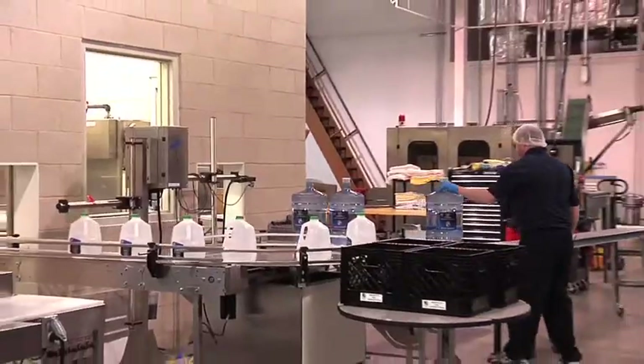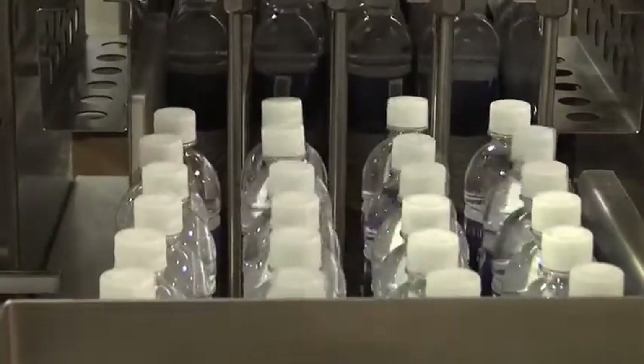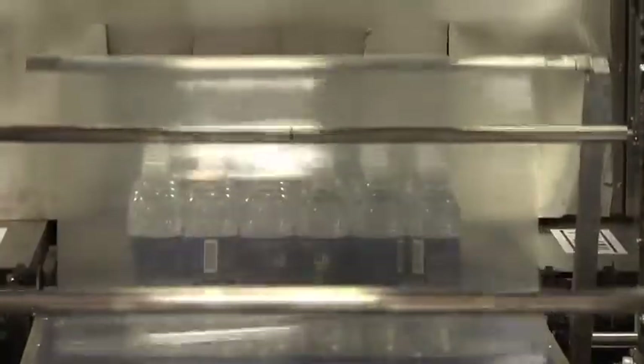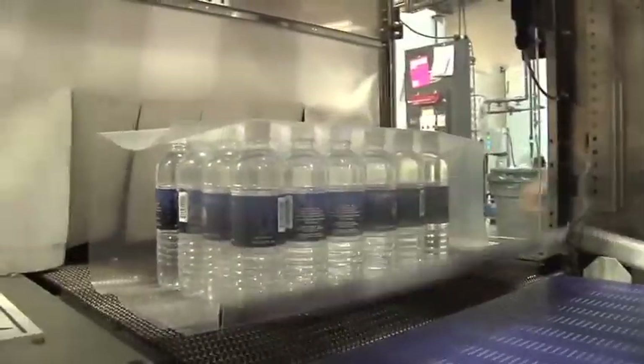Founded in 2008, we take pride in providing our clients with the best water on the market. Every year, we bottle nearly 300,000 gallons of purified water, and we're equipped to produce 33,000 bottles of water in a single day.